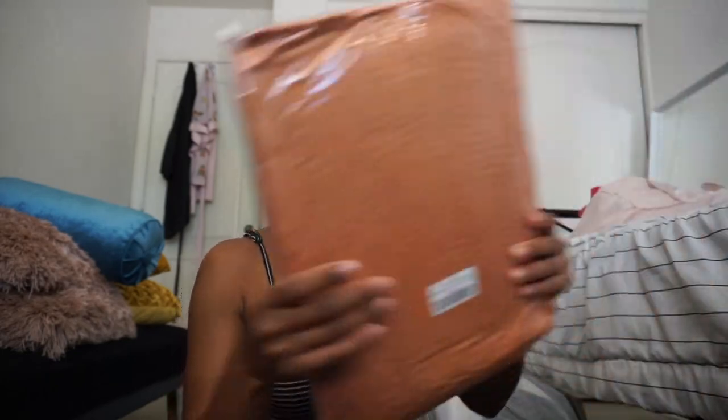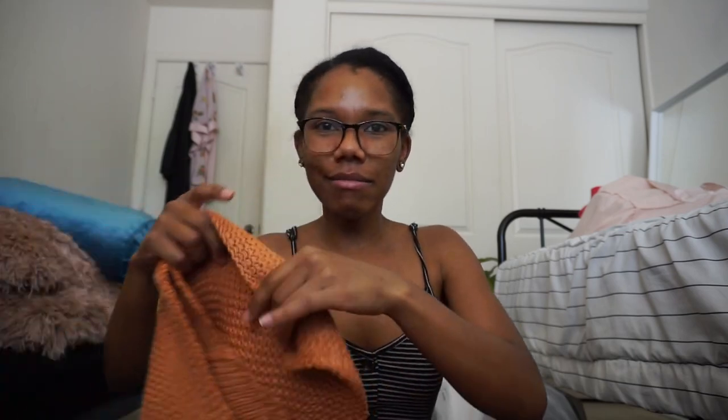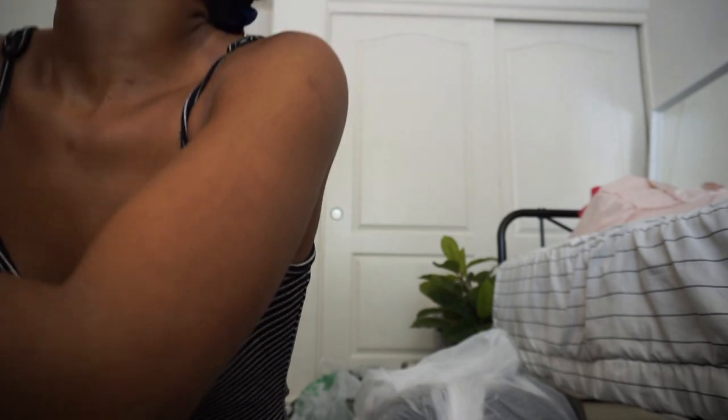Sorry for the background, it's so freaking busy — I just cannot wait for it to all come together. I told you guys I was going for jewel tones, so I got this orange-coral bed throw from Amazon. That's gonna go so good. It's very soft, but it does not smell pretty — it definitely needs to air out.